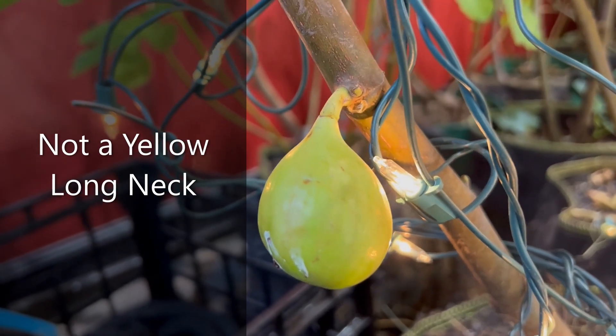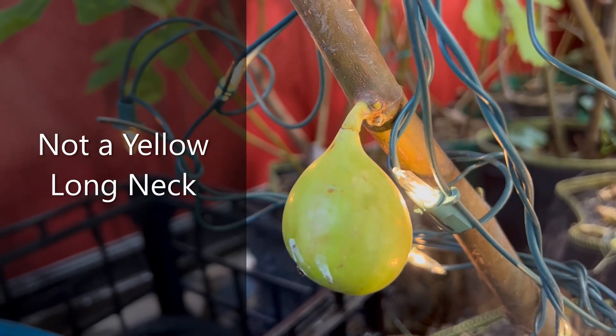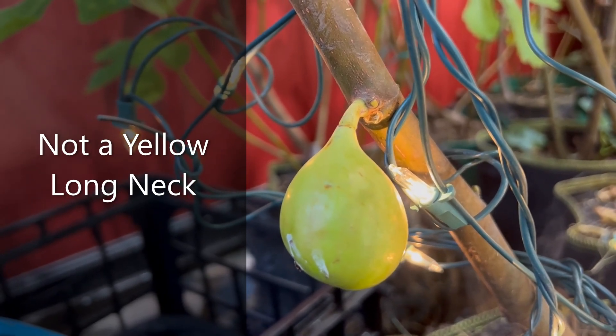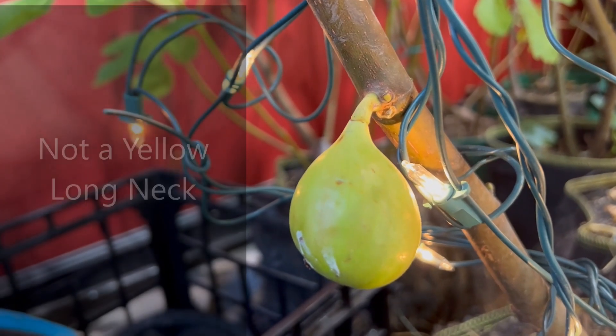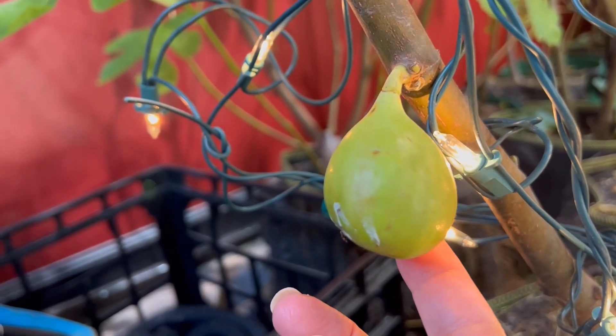Hi everybody, today is October 28th, 2022. We're in Illinois here, Zone 5B, and we're going to be picking our emerald strawberry.